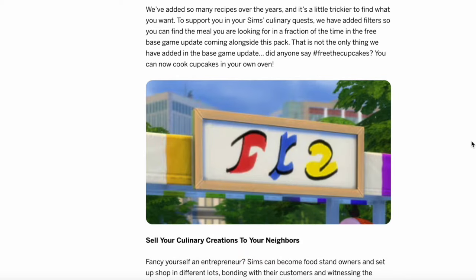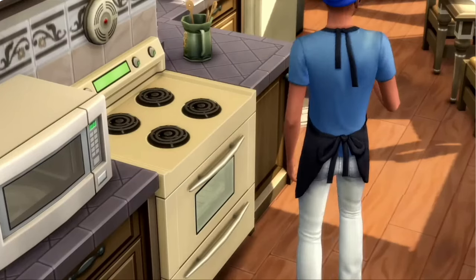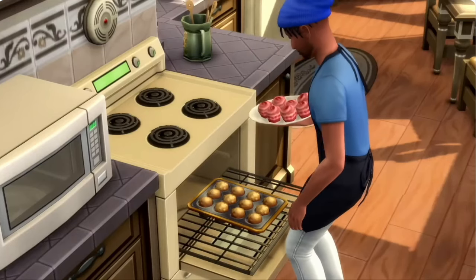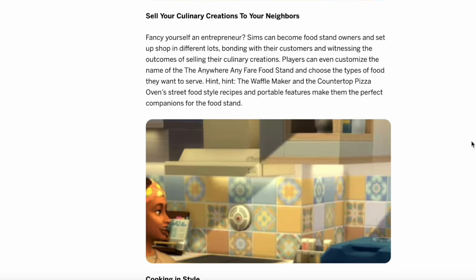They mention that they've added so many recipes over the years and it's a little trickier to find what you want. The base game updates include new filters for finding those recipes, as well as the ability to bake cupcakes in the oven — and those two things are actually base game updates. Something I've been wondering about, because Paranormal Stuff Pack honestly knocked it out of the park with so much extra gameplay, is what the gameplay is going to be beyond these appliances.